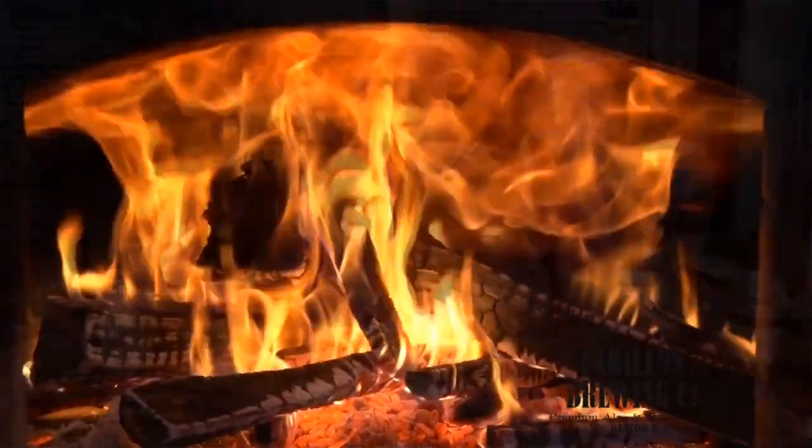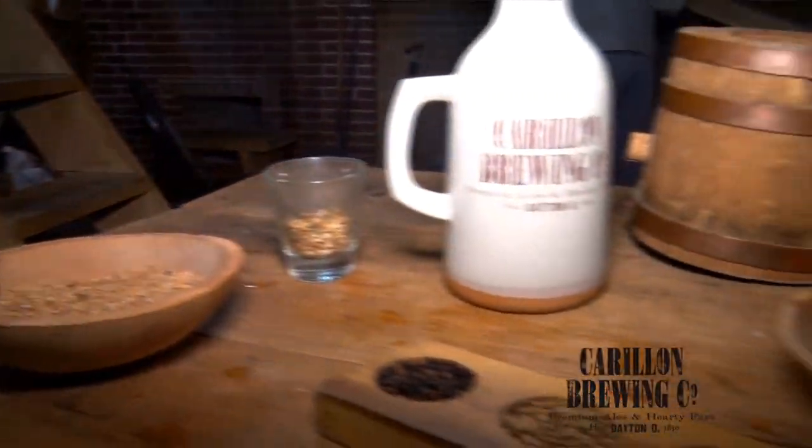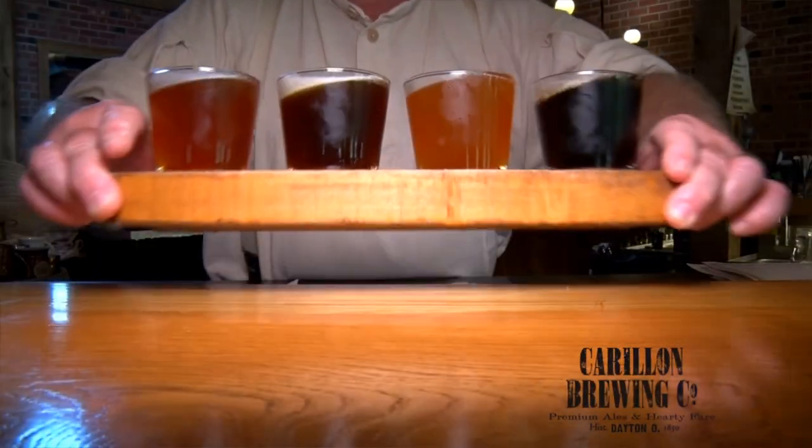I'm with Dan at Carillon Brewery right here at Carillon Historical Park. Welcome to the brewery, Jim. We are the only brewery in North America that brews like they did in 1850. Behind me you can see our furnace — it's all wood fired, copper kettles. Everything is hand mashed and gravity fed. We also have really hearty German fare in the restaurant. Prost!